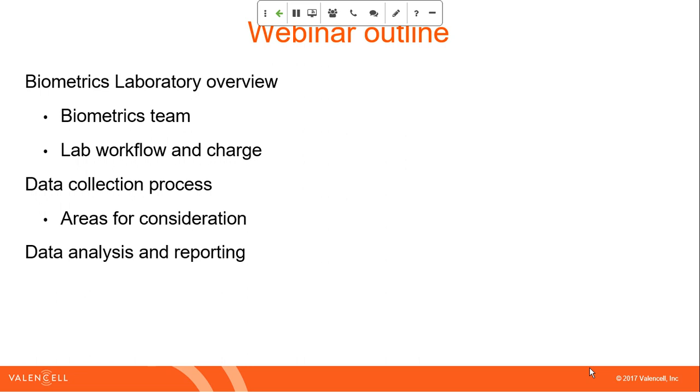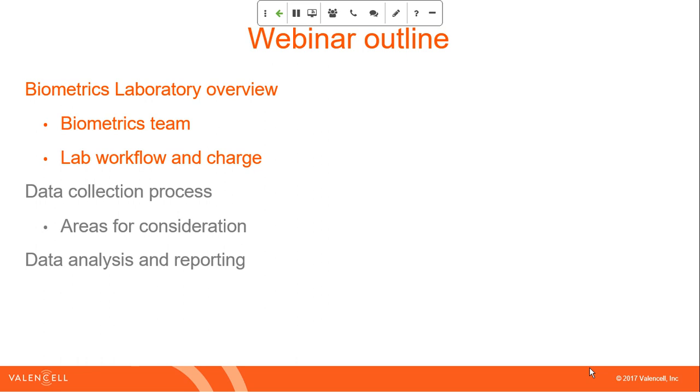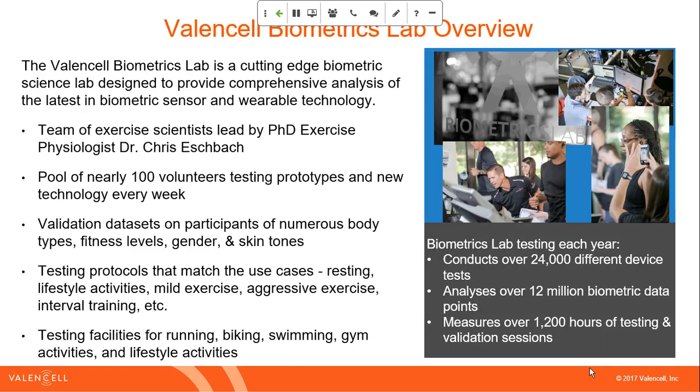We'll outline the data collection process and talk about some areas for consideration. We'll finish off with how we do data analysis and reporting. Along the way, as Ryan talked about, we'll answer your questions — feel free to enter those in the web interface. We'll start with an overview of the lab, the team, and our workflow.